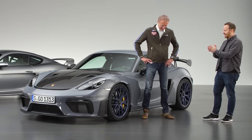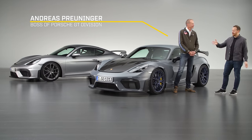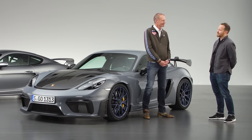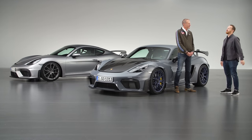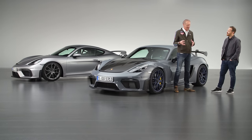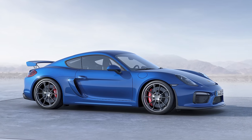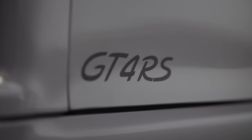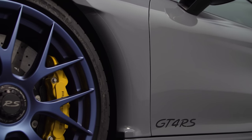So why did you give the Cayman the RS treatment? Was it because your customers weren't satisfied with the GT4? Or maybe hinting that electric Caymans are coming and you want to make the most of naturally aspirated engines while you still can? The first time we brought out the 981 GT4, the first of its kind, it was such a huge success. But everybody kept asking, why don't you put something even bigger in this mid-engine platform? The last for an RS version on the GT4 was already there on the last generation. It was really something we acknowledged from the customer base, but we as engineers always had that in the back of our minds.